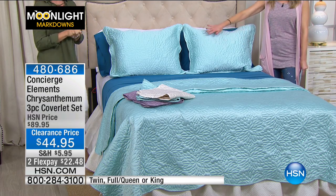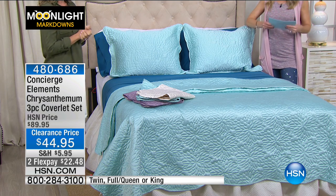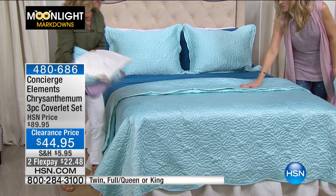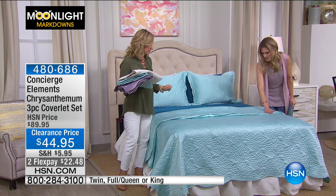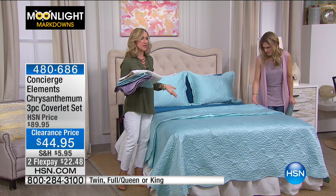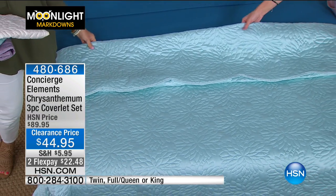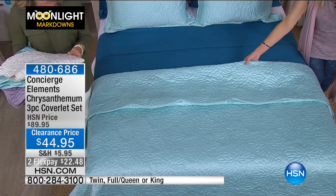The Chrysanthemum three-piece coverlet set comes in three colors. On the bed right now you're looking at it in what we're calling Sea Glass — a very light teal. It's beautifully quilted, wonderfully soft, and it's also washable, so don't be afraid of it. It looks very expensive.